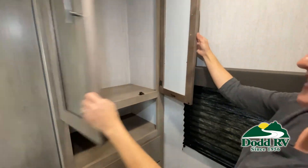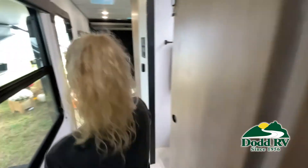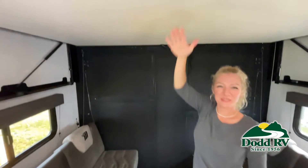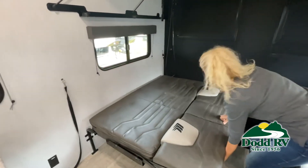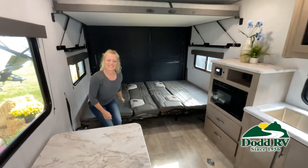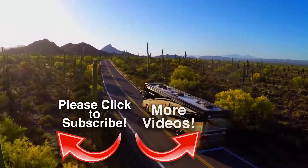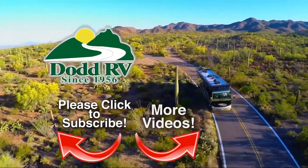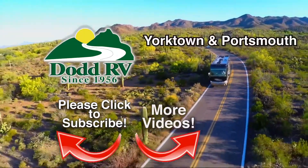Be sure to subscribe to our channel to see the latest in RVing, as we add new inventory on a regular basis. Dot RV is an authorized dealer for many of the top brands. Dot RV's reputation spans more than 50 years and has been built on one thing — trust. Check us out on the web at dotrv.com or stop by any one of our dealerships in Eastern Virginia.